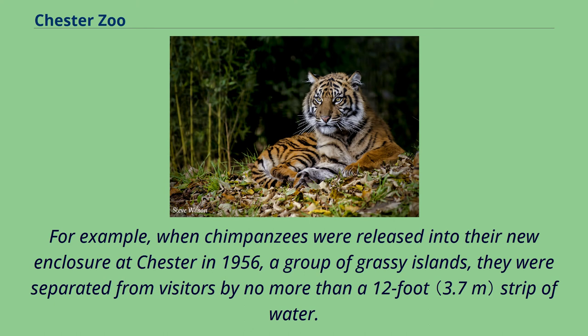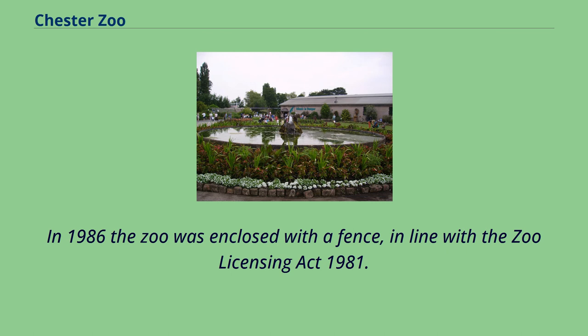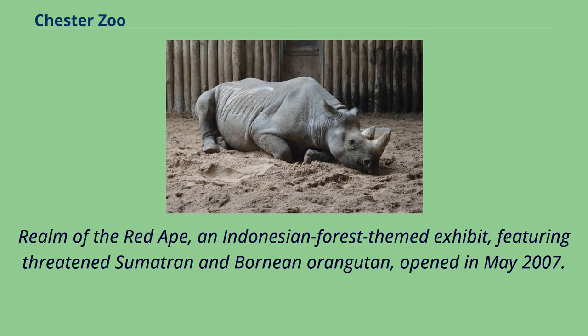For example, when chimpanzees were released into their new enclosure at Chester in 1956, a group of grassy islands, they were separated from visitors by no more than a 12-foot strip of water. Nobody knew then if chimps could swim. It turned out that they could not, and today the chimp islands are a centerpiece of Chester Zoo. In 1986 the zoo was enclosed with a fence, in line with the Zoo Licensing Act 1981.